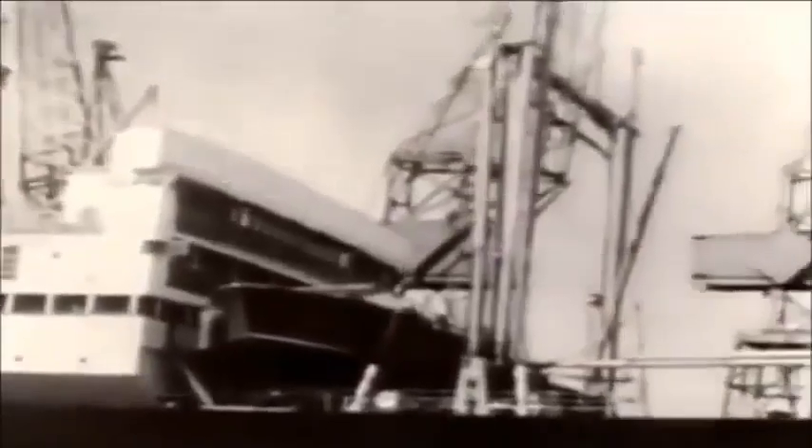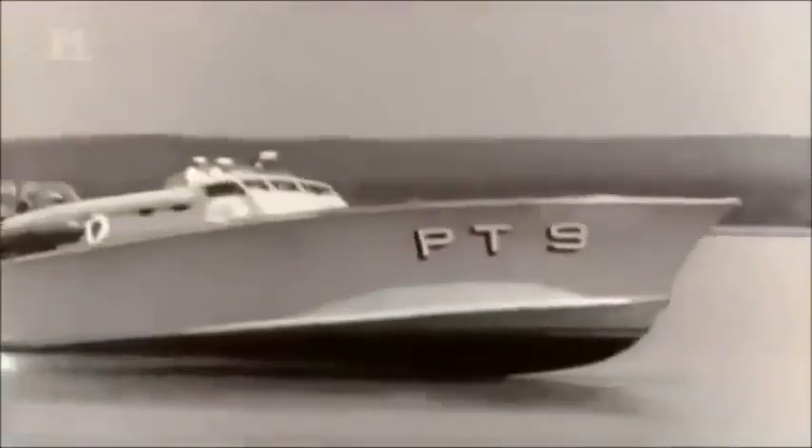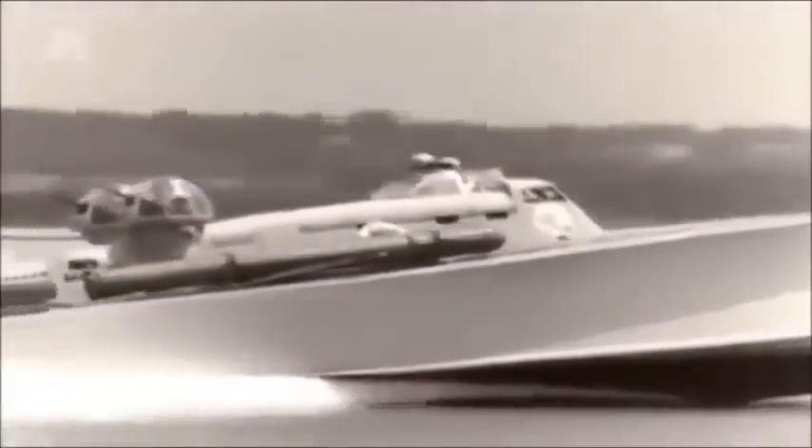Just two days later, Scott Payne and his PV-70 arrived in New York. It was renamed PT-9 and put through its paces in front of a Navy trial board. Scott Payne himself was at the helm, and the officers involved in the trials were very complimentary about the handling of the boat. In January 1940, Elko started construction of ten 70-foot PT boats based on the PT-9.